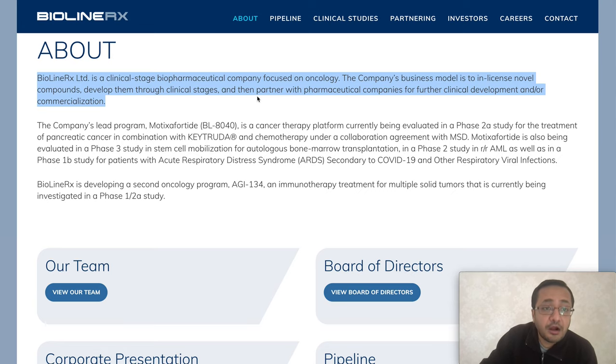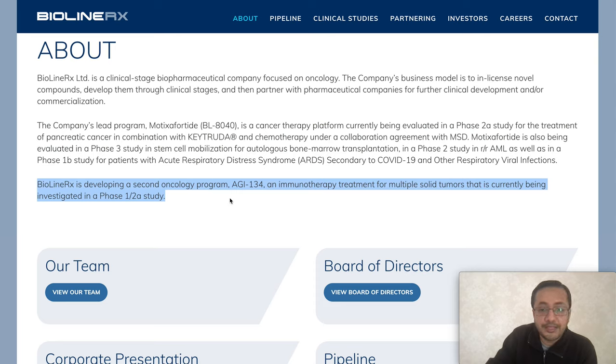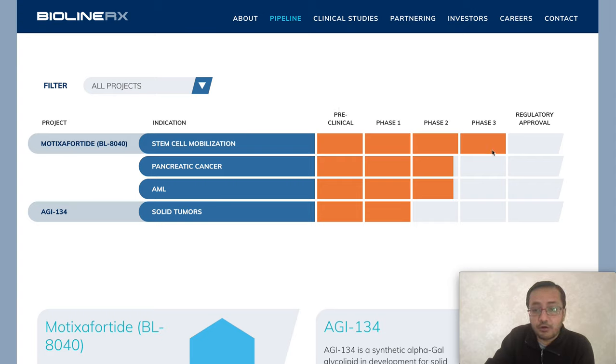BioLineRx Limited is a clinical-stage biopharmaceutical company focused on oncology. Their business model is to in-license novel compounds, develop them through clinical stages, and then partner with pharmaceutical companies for further development or commercialization. Their lead program, BL-8040, is a cancer therapy platform currently being evaluated in a phase 2a study for pancreatic cancer in combination with Keytruda and chemotherapy, under a collaboration agreement with MSD. They are also developing a second oncology program with immunotherapy for multiple solid tumors, currently in phase 1 and 2a.